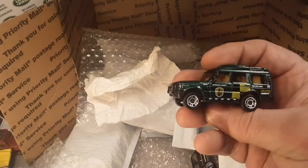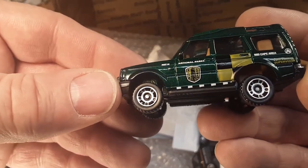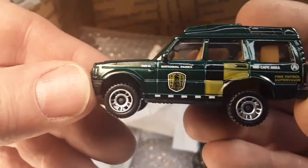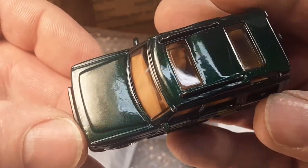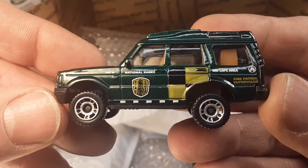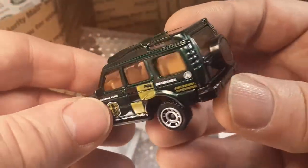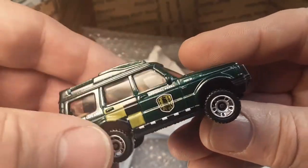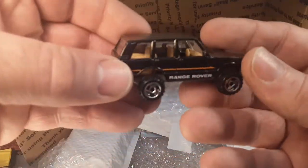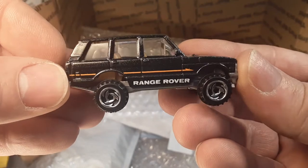What do we got here? Another nice minty minty. This is the fire patrol supervisor — the national parks. That is a nice one. I always liked that green. Not too crazy on the decals on that, but it was a very colorful green. I really liked that green, and this is a very nice example. There's going to be some nice additions to the collection.